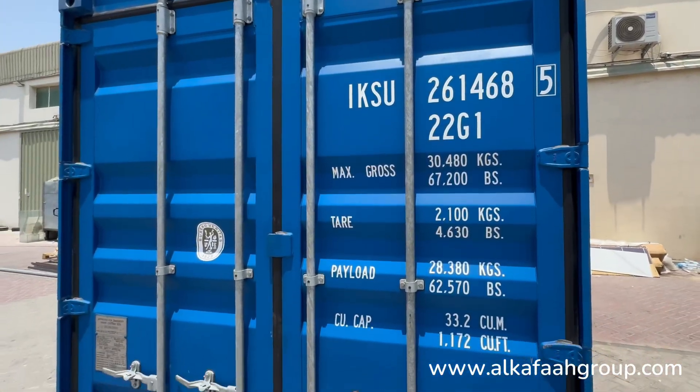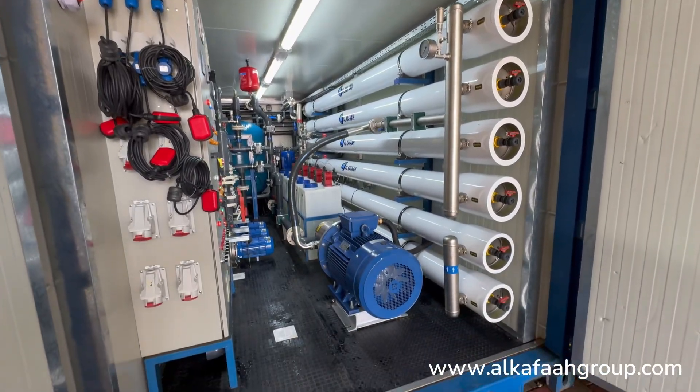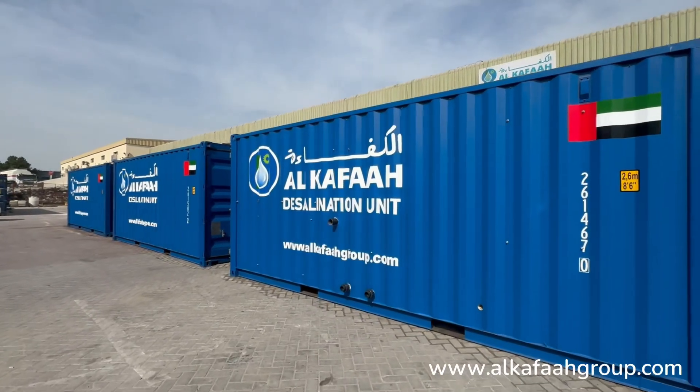All major components, equipment and segments of the unit are housed inside a specially modified 20-foot container with heat resistant insulation and soundproofing.